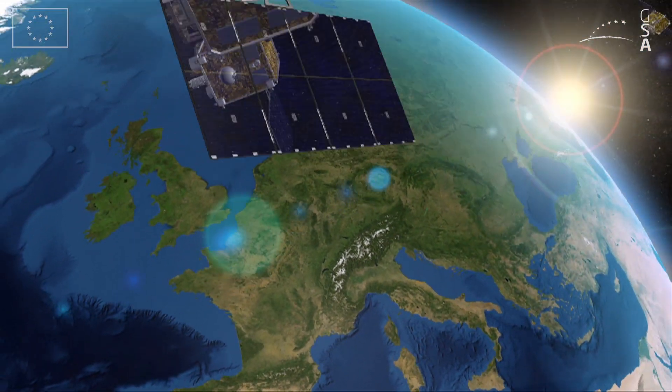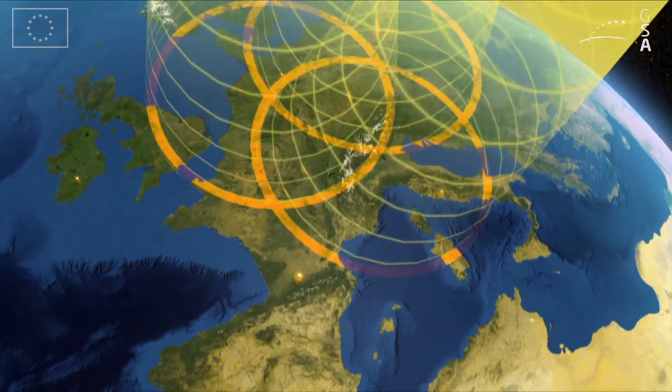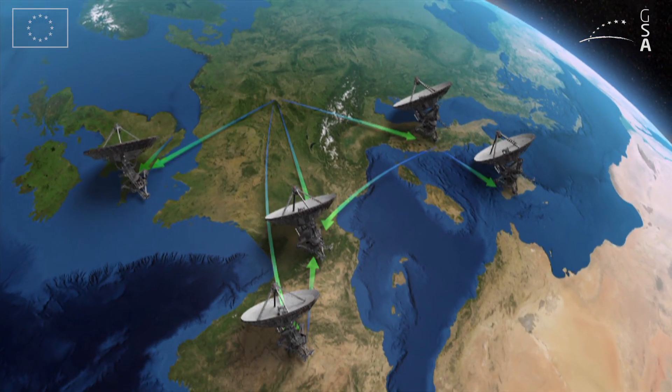EGNOS is a satellite-based augmentation system that improves GNSS positioning using three satellites and a network of more than 39 reference stations in 24 countries.